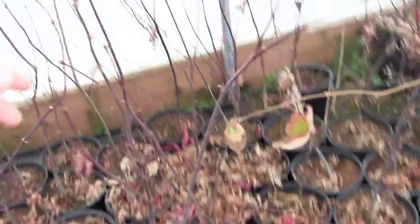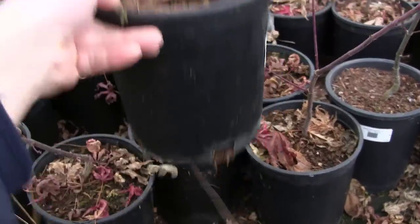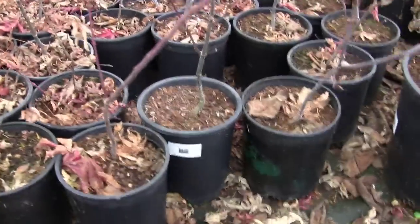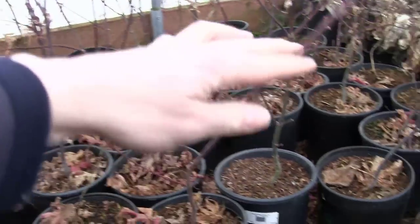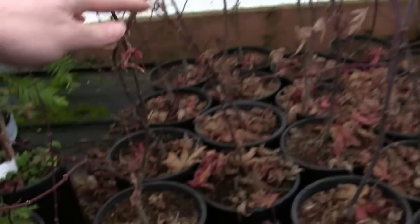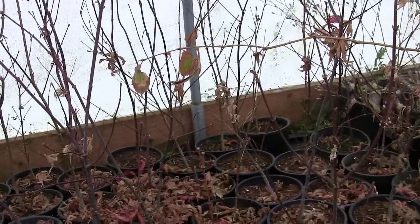We've got long branches growing up — these guys are probably three feet, some of them. Some of them are only about two feet; we've got a two-foot-tall one right here. All of them were beautiful and red through the summer.